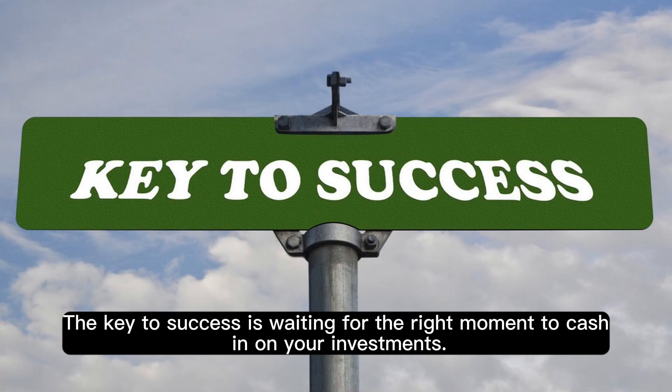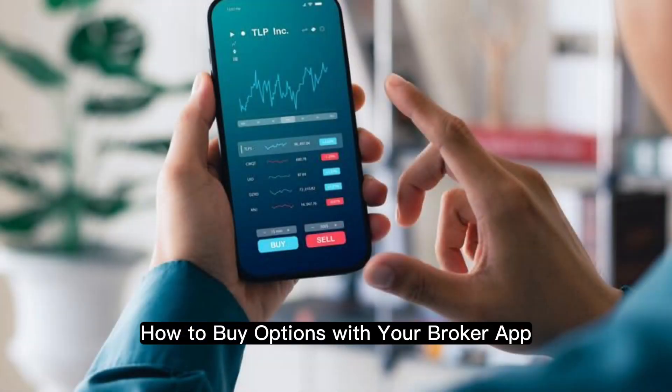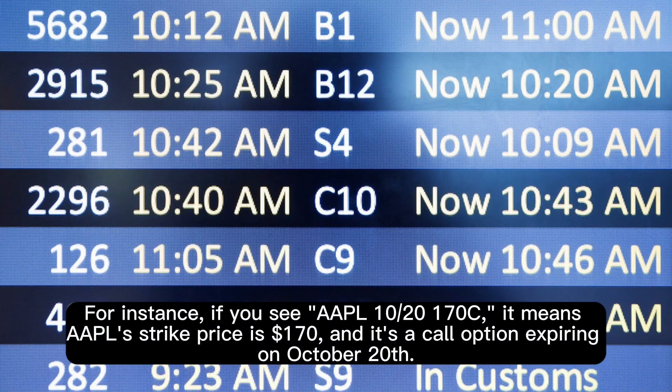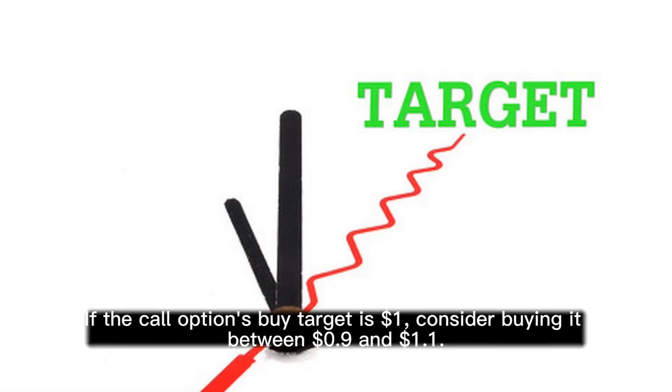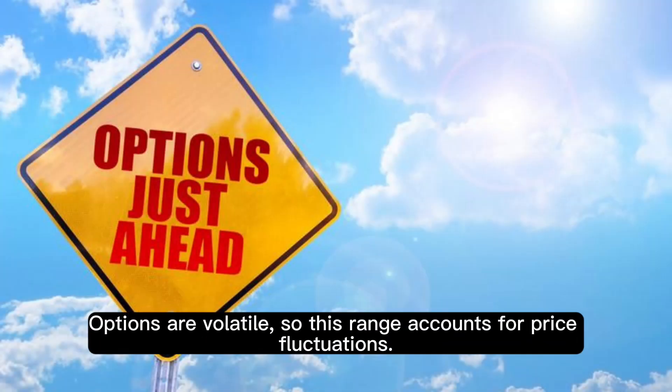The key to success is waiting for the right moment to cash in on your investments. It's important to understand the signals correctly. For instance, if you see Apple 10/20th $170 C, it means Apple's strike price is $170 and it's a call option expiring on October 20th. We suggest buying within 10% of the recommended buy target. If the call option's buy target is $1, consider buying it between $0.90 and $1.10. Options are volatile, so this range accounts for price fluctuations.